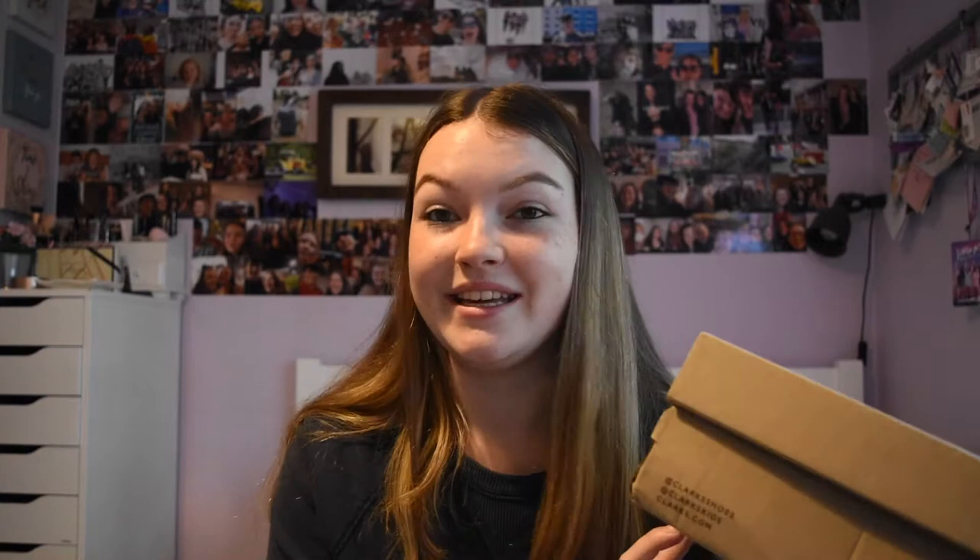My next biggest item - and actually more expensive than my bag - is school shoes. I always go to Clarks, and I've had the same shoes for the last three years since year nine: the Hamble Oak Black Patent Shoes in UK size 5, Fit E. They keep my feet dry and are very comfortable once broken in, even though they normally rub on the back of my heel at first. I really like them and they look really smart.